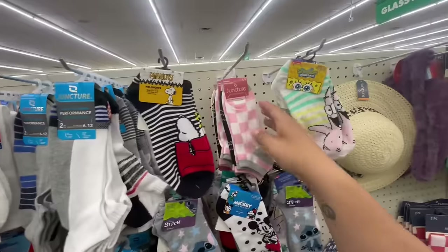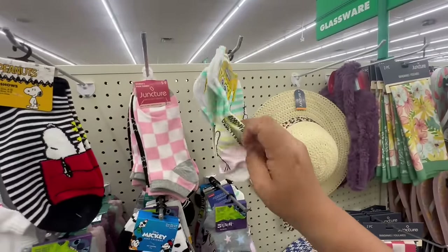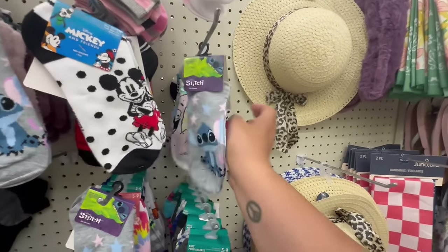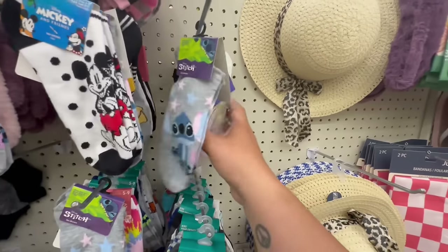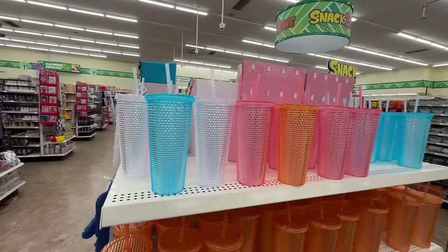At the last location I found the Elvis socks, and this location also has Peanuts socks, SpongeBob — well technically Patrick Star — socks, and they have Stitch, Mickey, and Minnie. These are $1.25 — don't miss out on these adorable little character socks!